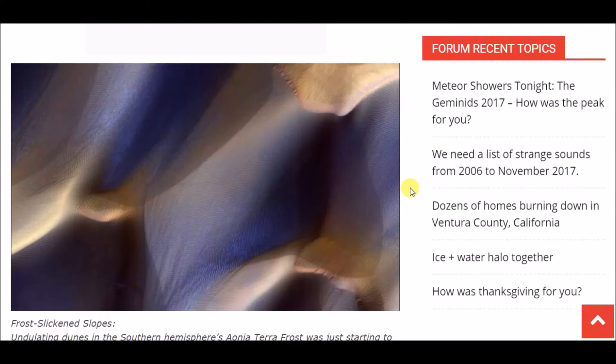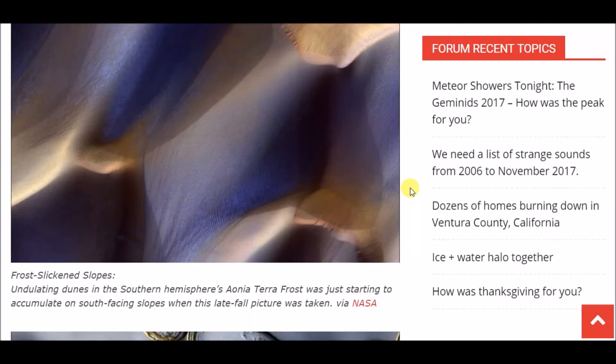In this picture it says 'undulating dunes in the southern hemisphere's Aonia Terra' — I probably pronounced that wrong, I apologize. Frost was just starting to accumulate on the south-facing slopes when this late fall picture was taken.